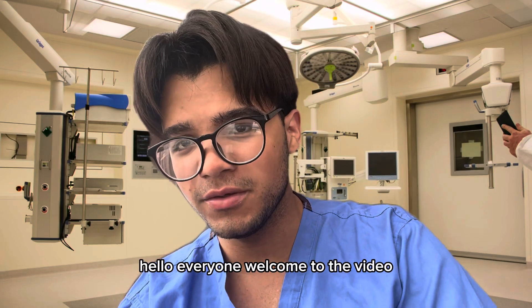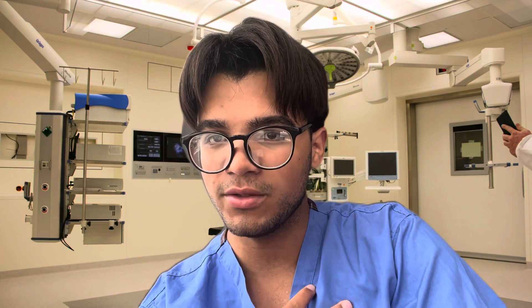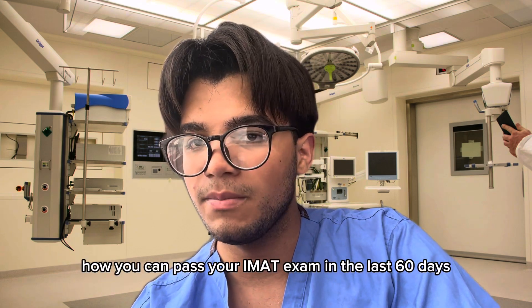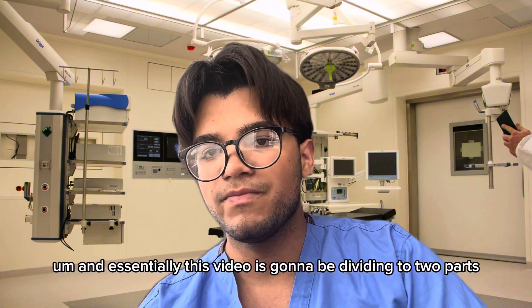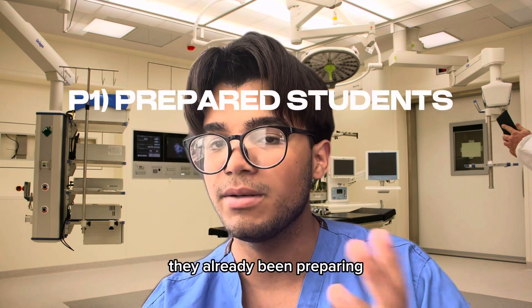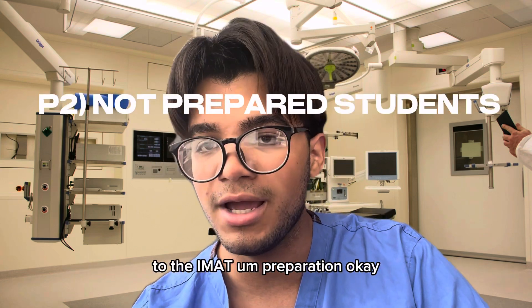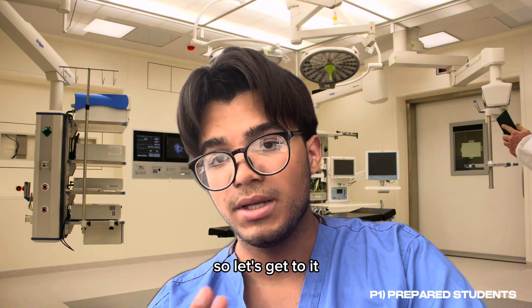Hello everyone, welcome to the video. My name is Samuel Lima, I'm a second year medical student and founder of the IMED community. In today's video, we're going to be speaking about how you can pass your IMAT exam in the last 60 days. This video is going to be divided into two parts: the first part designed for students that have already been preparing, and the second part for students that are very new to the IMAT preparation.